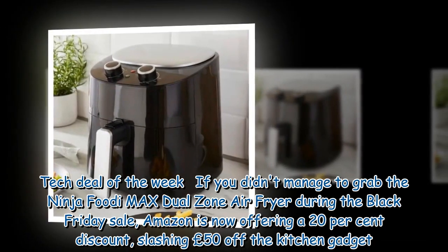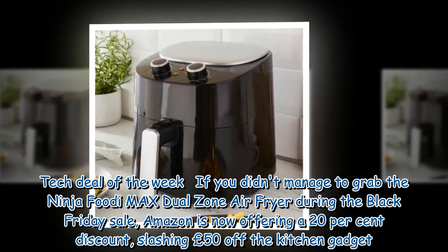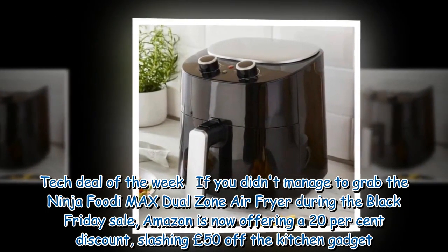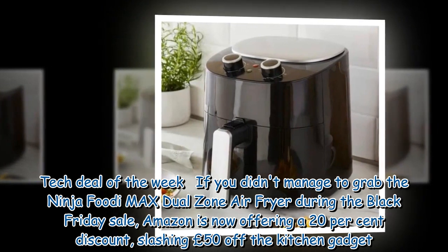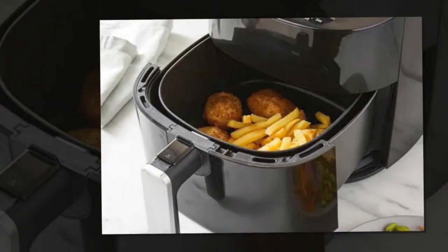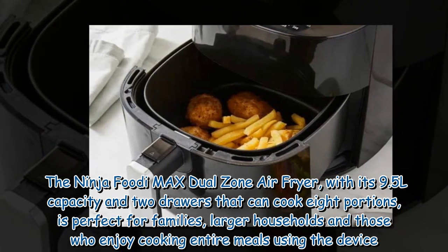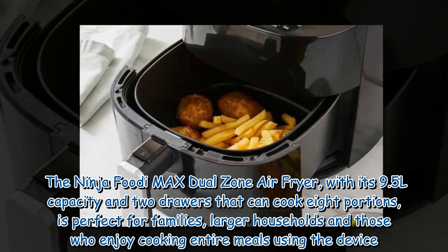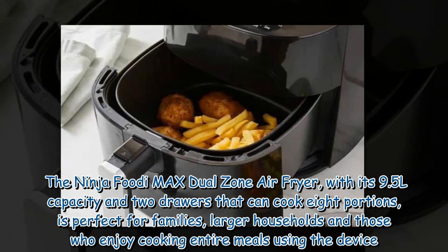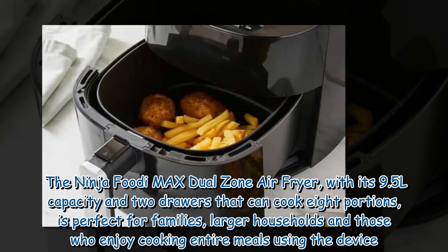Tech Deal of the Week: If you didn't manage to grab the Ninja Foodi Max Dual Zone air fryer during the Black Friday sale, Amazon is now offering a 20% discount, slashing £50 off the kitchen gadget. With its 9.5L capacity and two drawers that can cook eight portions, it is perfect for families, larger households and those who enjoy cooking entire meals using the device.